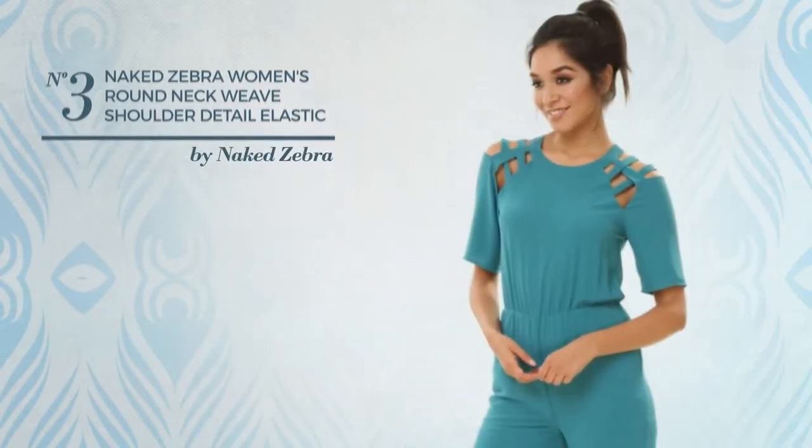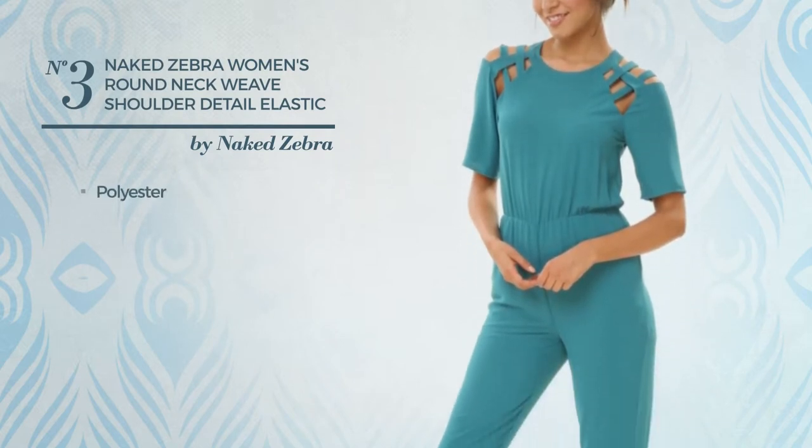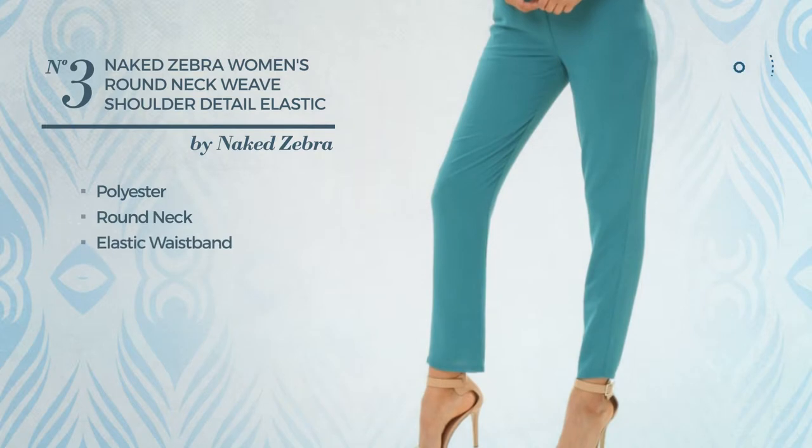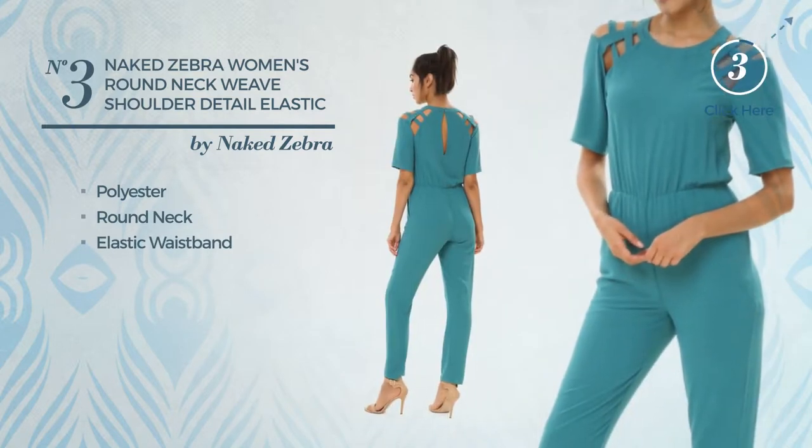Number 3. Crafted from elastic polyester, this jumpsuit includes a round neck and elastic waistband. Available in 6 other colors.